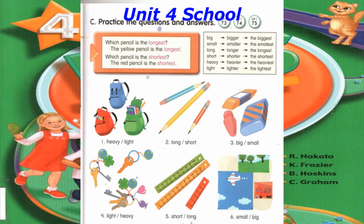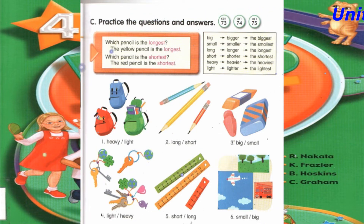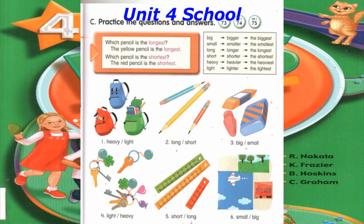Number 6: Which poster is the smallest? The red poster is the smallest. Which poster is the biggest? The blue poster is the biggest.